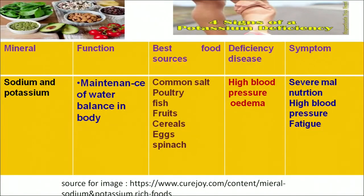Another mineral is sodium and potassium. Sodium and potassium play an important role in maintaining the water balance in the body. Common sources in our diet are common salt, and they are present in the salts of all fruits and vegetables. Deficiency diseases often result in high blood pressure or edema, with symptoms of severe malnutrition, high blood pressure, and fatigue in the body.